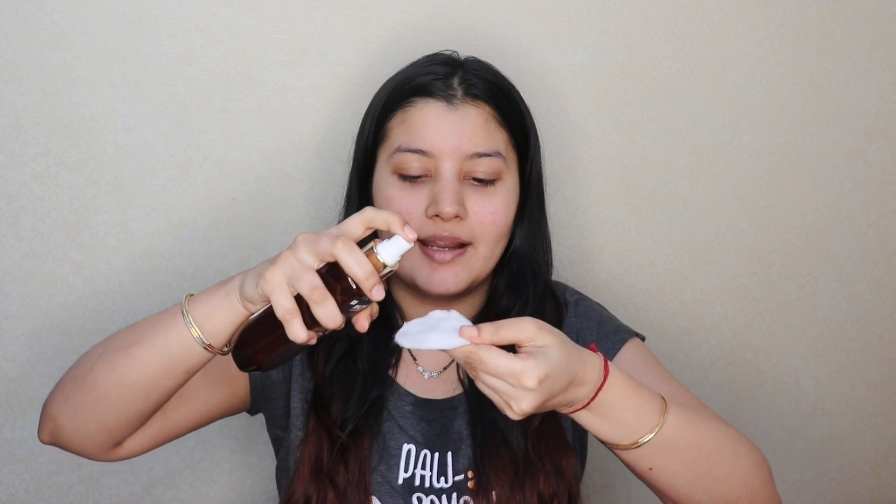After washing your face, the second step is to use a toner. I'm using this coconut toner, spraying it on a cotton pad and rubbing it all over my skin, mainly focusing on areas where I have large open pores. This ensures any leftover makeup, dirt, or residue is completely removed, and it also helps minimize pores and keep them clean.